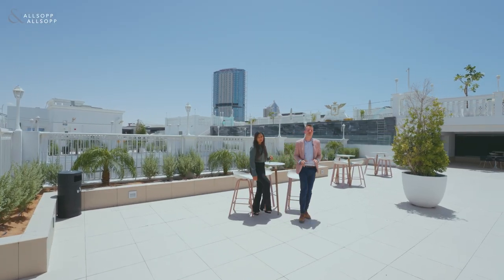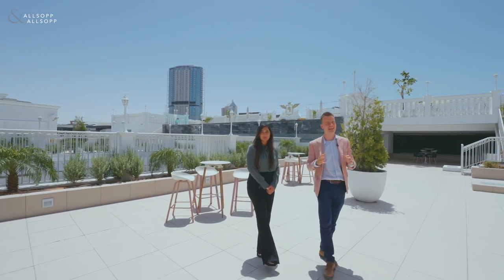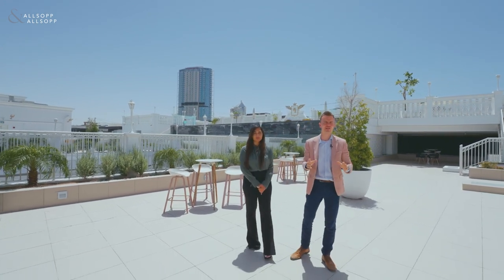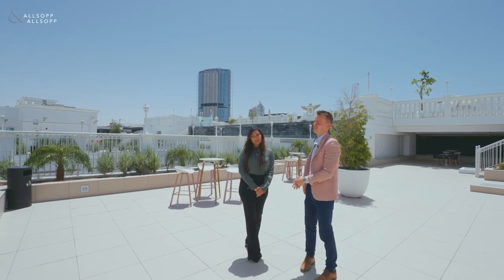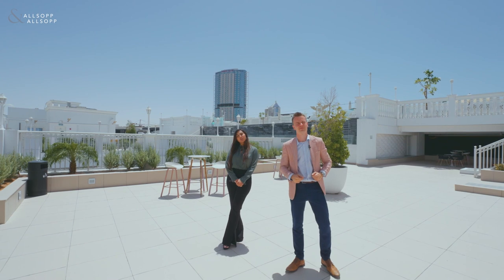Thank you so much for taking the time out today to watch this video on this new and exciting development here in Arjan. I'm Morgan, my name is Soha, and we are from Allsop and Allsop developer sales team. If you would like to know more information, please get in touch with us now.